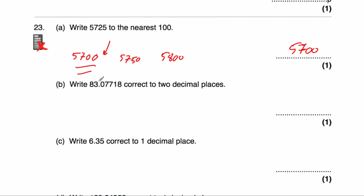Part B says to round 83.07718 to two decimal places. We look at the third decimal place — it's a 7, so we round up. The answer would be 83.08.